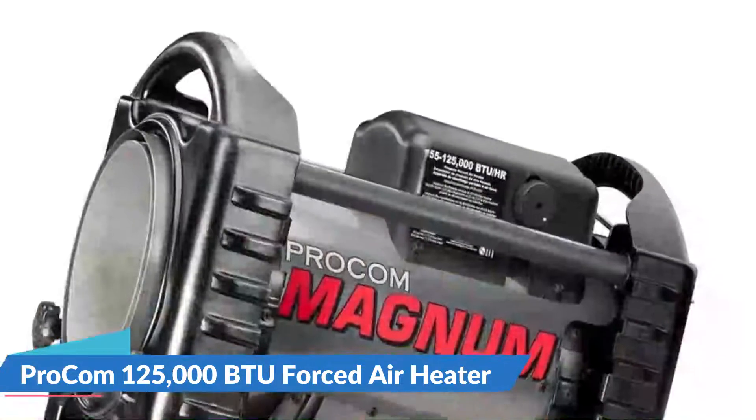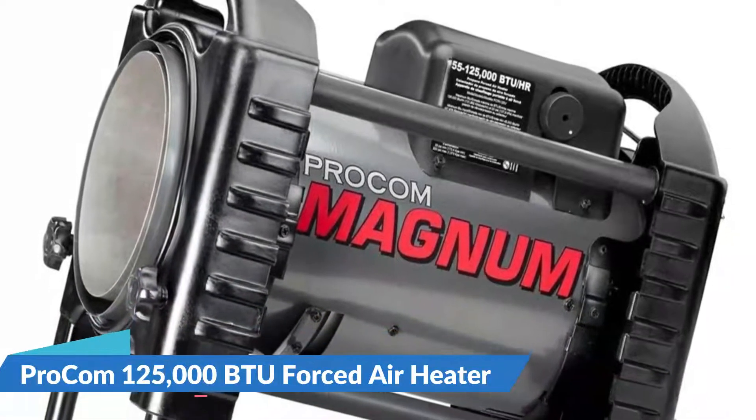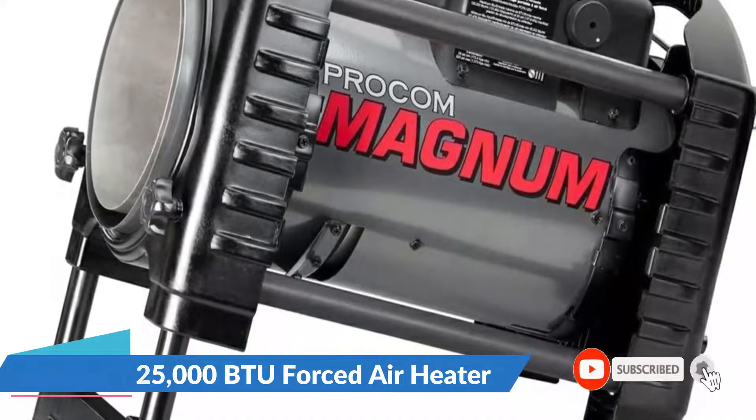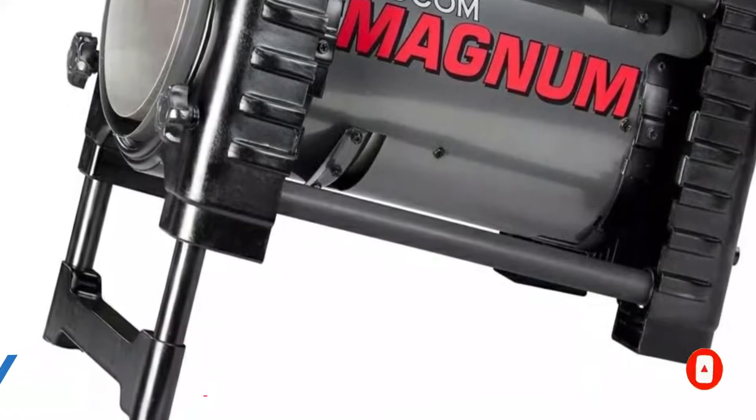It will need proper ventilation to function safely. This model has a high output circulation fan, which allows the heater to produce a lot of heat while remaining cool to the touch. Its single push-button start makes it simple to use, even while wearing gloves.